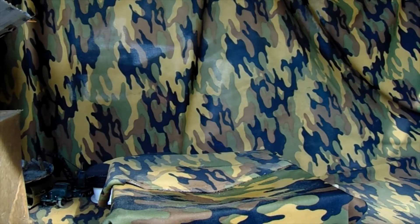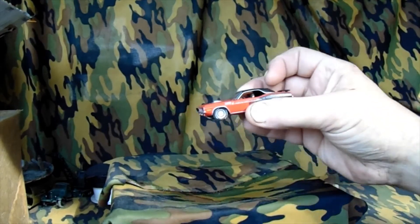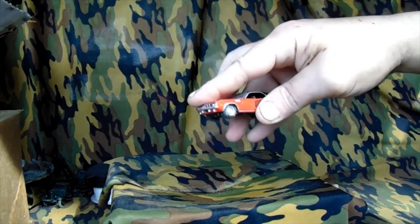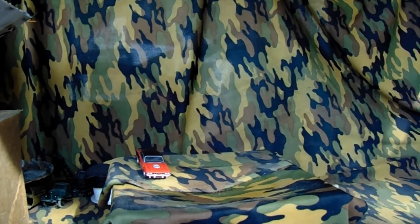We got some - appears to be Johnny Lightning, it's like a Barracuda. Hood opens. None of them are brand new but that's fine with me, I do not care.